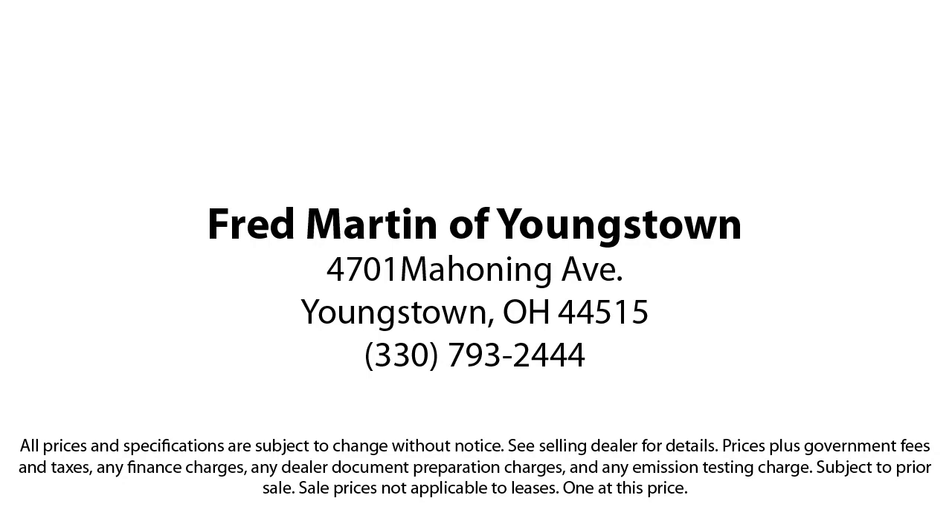Fred Martin of Youngstown, we sell for less, a lot less. Fred Martin of Youngstown is located at 4701 Mahoning Avenue in Youngstown.